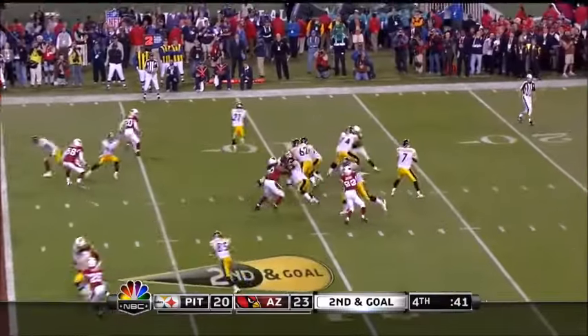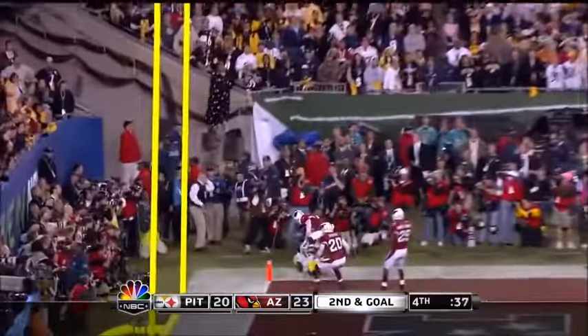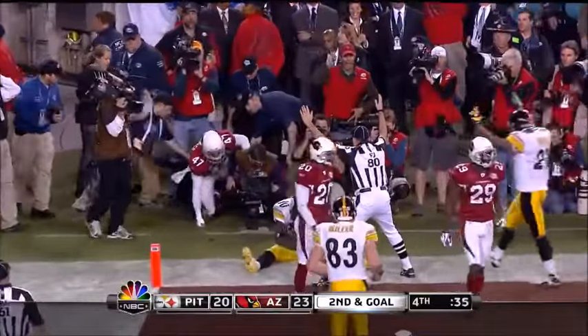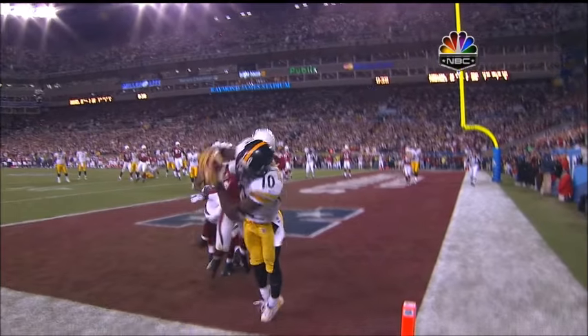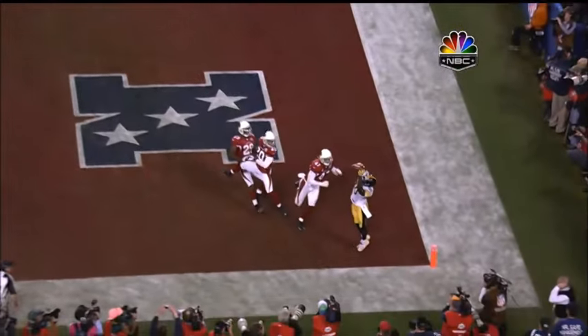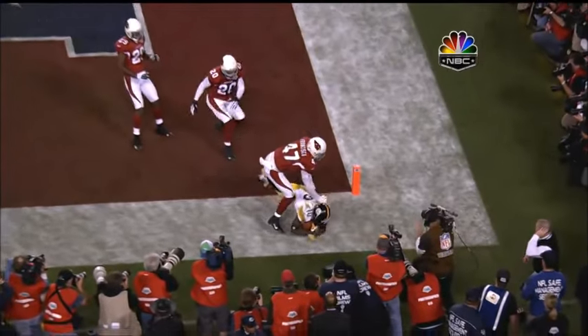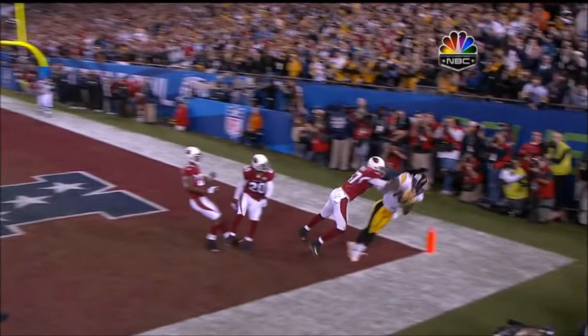Outside left. Roethlisberger has time. Throws to the back of the end zone — and it is caught for a touchdown by Holmes. Unbelievable! Incredible! The official comes in. Let's just make sure he's in on a play like this. Obviously they will take a long look upstairs.